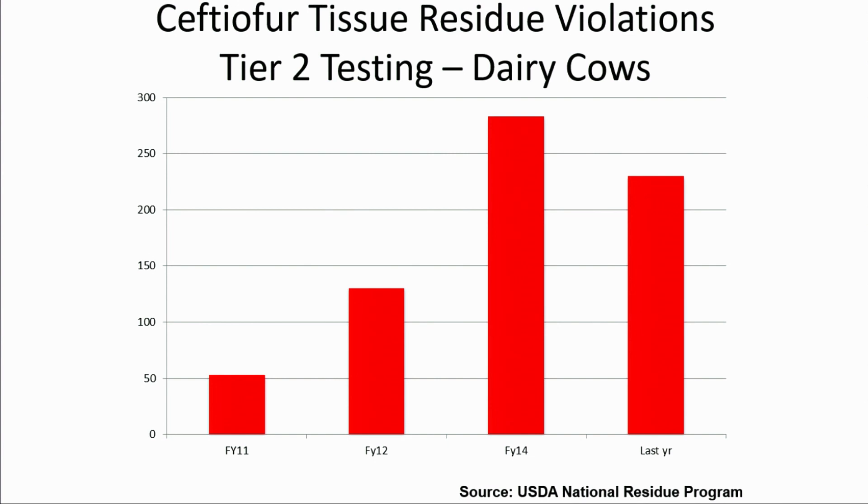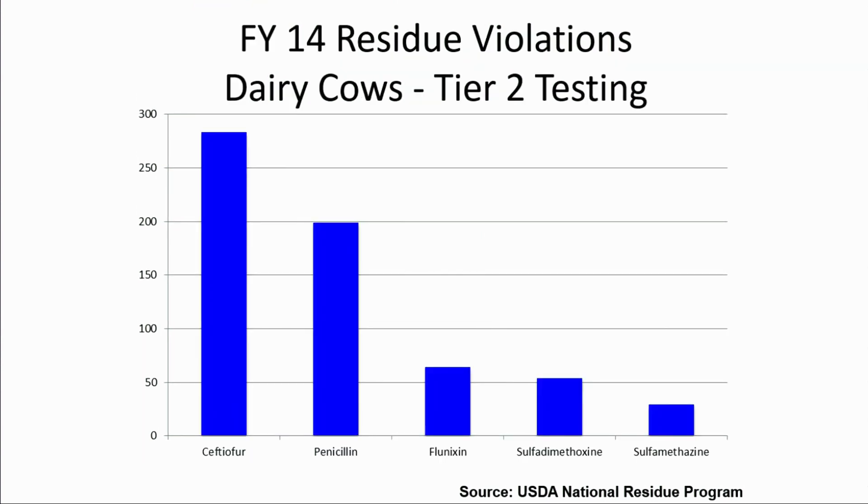Some background on why we went here with this particular study. In the U.S., the violative residues found in cull dairy cows have been increasing related to the ceftiofur product over the last several years, and that now makes ceftiofur in our country the number one residue violation found in dairy cows. Ceftiofur, being a third-generation cephalosporin broad spectrum with a very short or no withdrawal time in some cases depending upon the usage, makes the product very user-friendly for the dairy producer who wants to maximize milk in the tank. It is the number one used antimicrobial in the adult dairy cow market in the U.S.